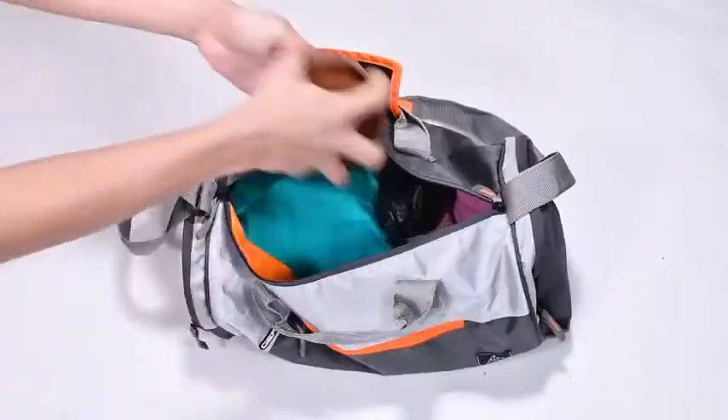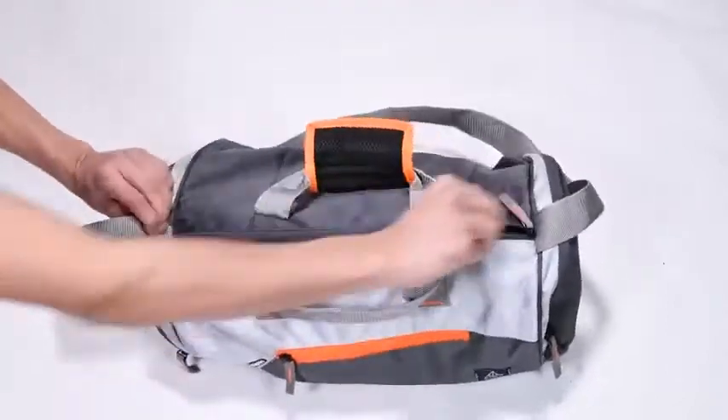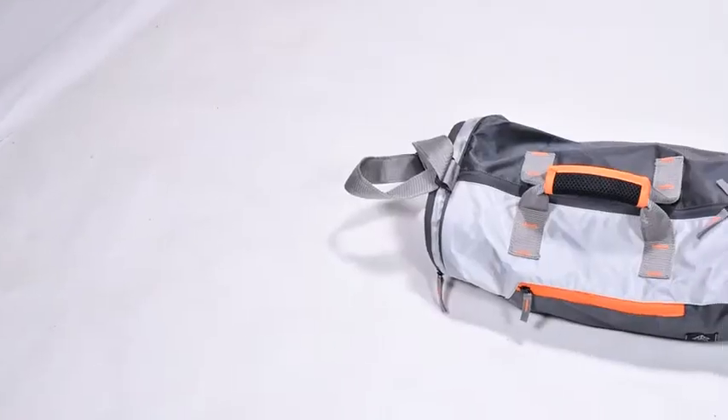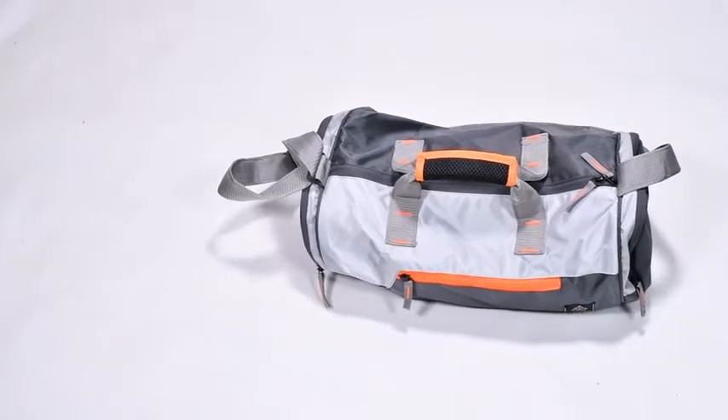The bag is very thoughtfully made with padded grab handles and adjustable shoulder straps. It even has bar tackle load points that offer generous support and make it easy to carry around. The overall look and finish of the bag is top quality. It's lightweight and water resistant as well.